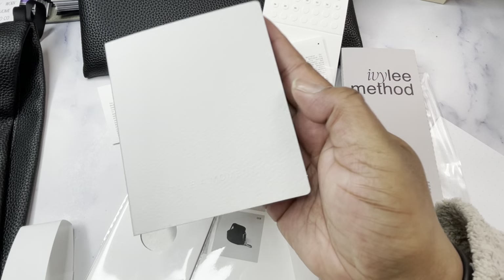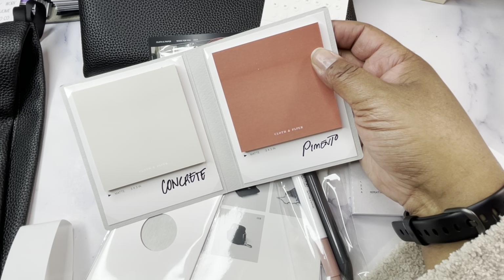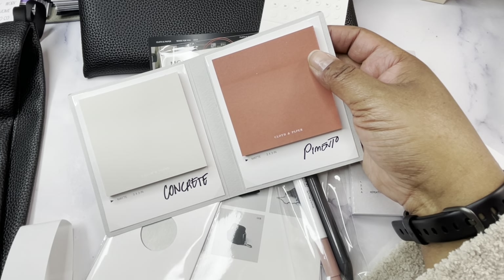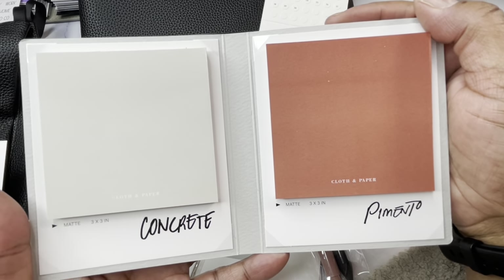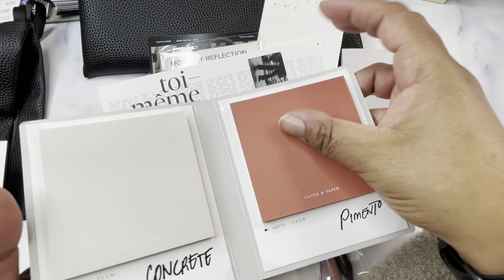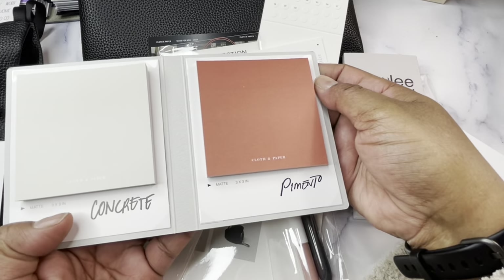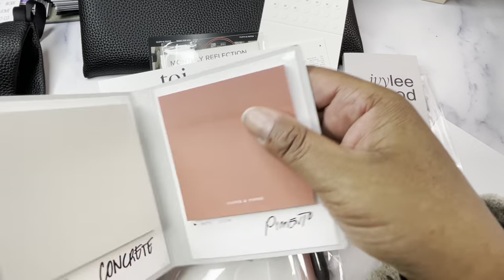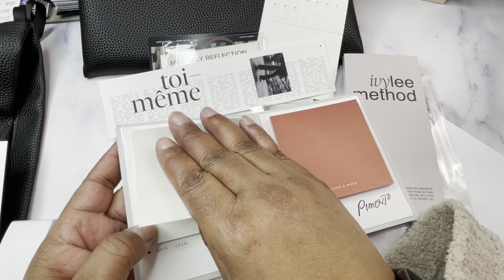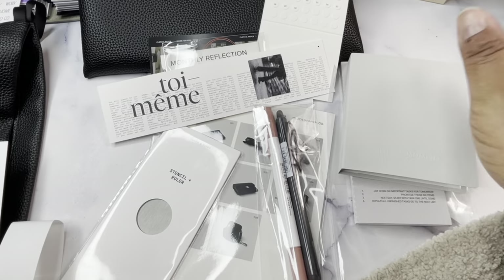Then we have our Moments sticky notes. These are crafted to resemble printed photos, encased in packaging embossed with a reminder to 'take a moment.' This set of two features delightful hues in pimento and concrete, adding a touch of style to your note-taking experience. Y'all know I love some sticky notes! We've got two 3x3 sticky note pads — concrete on the left, pimento on the right. These are their made-in-Japan sticky notes, so I'm sure the stickiness is on point. I'm going to look forward to using these. Sticky notes are like my thing.